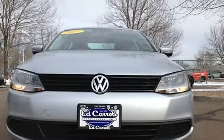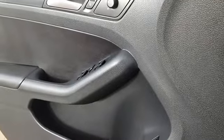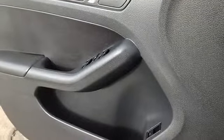Low tire pressure warning, occupant sensing airbag, overhead airbag, rear anti-roll bar, brake assist, electronic stability control.